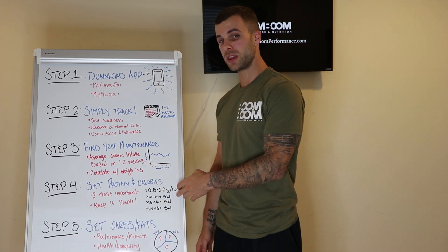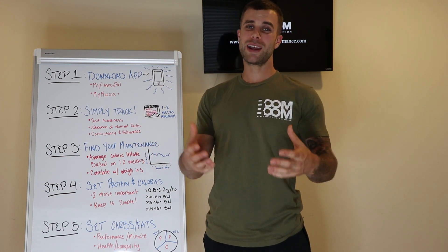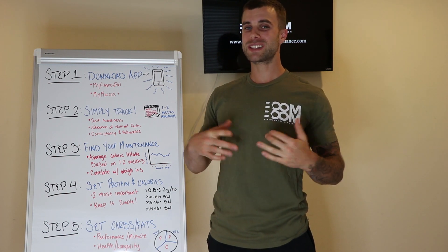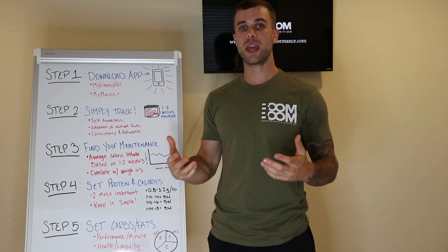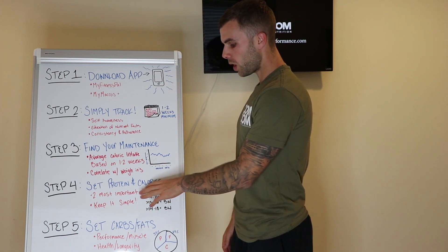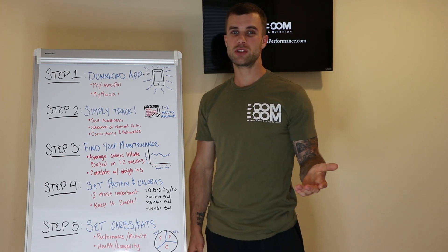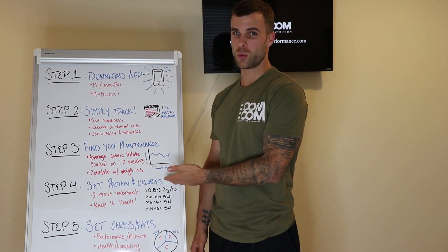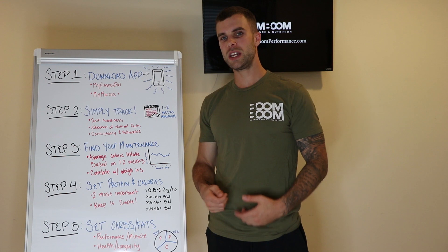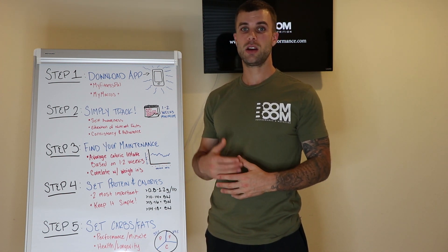If you are pretty lean, 0.8 grams per pound is probably the bare minimum. Right now I'm at 1.2 grams per pound — I'm on a diet, in a deficit, leading up to a photoshoot, and I'm hungry. Protein is the most satiating nutrient and it's nearly impossible to store as body fat, so it keeps me full without causing weight gain through extra calories. During a fat loss phase it may be smart to push a little higher. If you're only consuming 50 grams of protein per day but need 1.1 grams per pound, don't jump all the way there — go to 0.8 first, build consistency, and slowly build up to around one gram per pound.